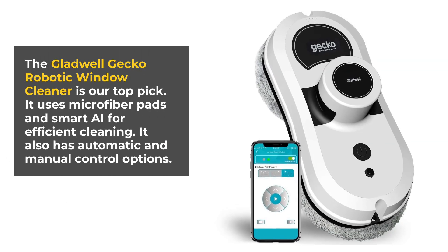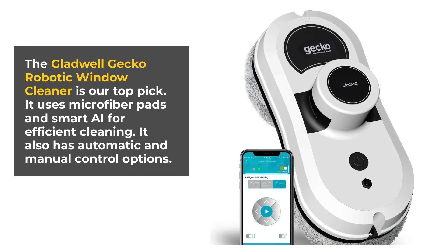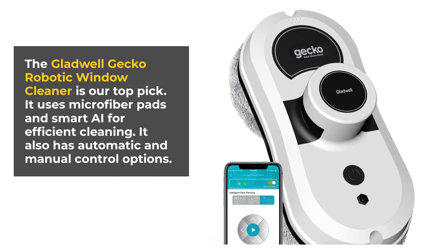The Gladwell Gecko Robotic Window Cleaner is our top pick. It uses microfiber pads and smart AI for efficient cleaning. It also has automatic and manual control options.